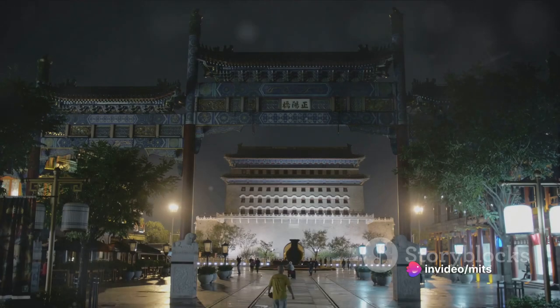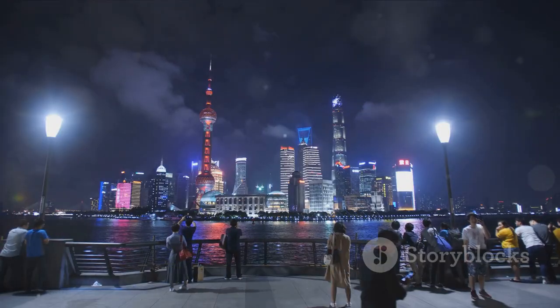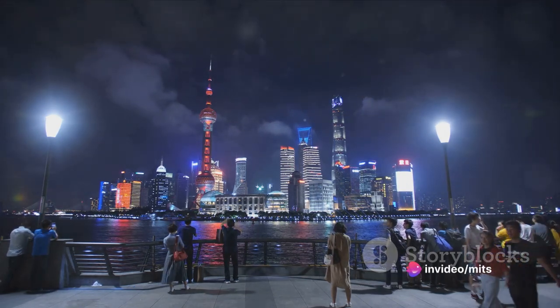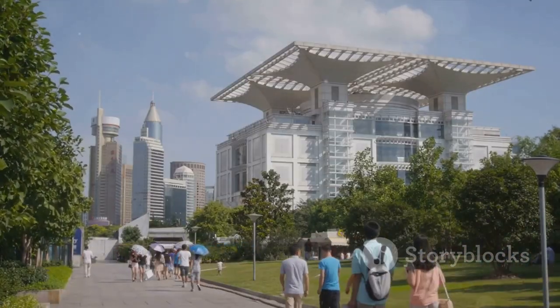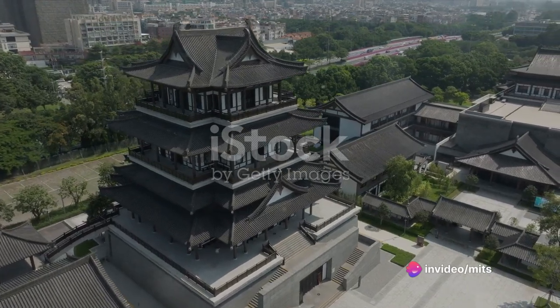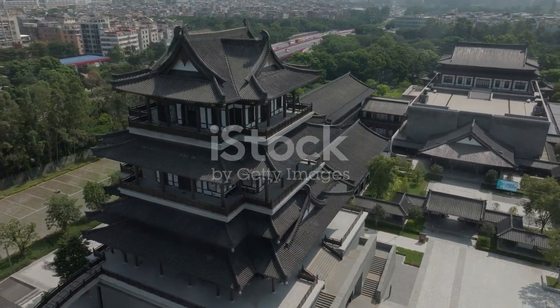At number seven, we have the Shanghai Museum, a treasure trove of Chinese art and history. Housing an impressive collection that spans over 5,000 years, this museum is a testament to China's rich cultural heritage. Here you can marvel at ancient bronzes, ceramics, paintings, and calligraphy, each item with its own tale to tell. Equally captivating is the museum's unique architecture — the building, designed to resemble a cooking pot from the Shang dynasty, is a significant symbol in Chinese culture, representing heaven and earth. It's a thought-provoking reflection of the intertwining of history, culture, and architecture.